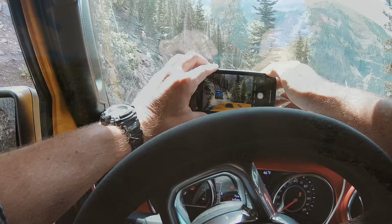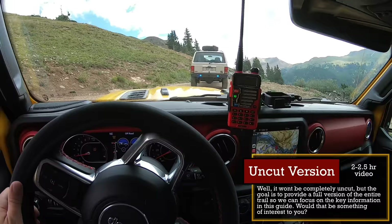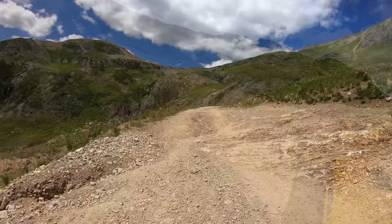Our goal is to keep these guides moving along so you don't get bored before we get to an especially tricky section. What we're going to do is release a complete two-hour trail video in the future — this way we can keep this video moving, but for those of you who want to see the complete trail or a relaxing video to run in the background while you work, you'll have that too.